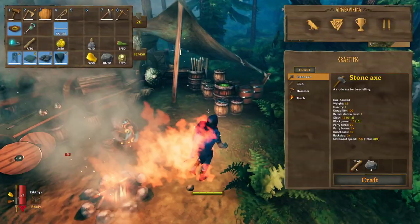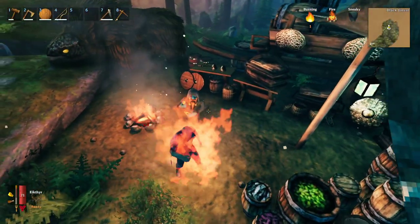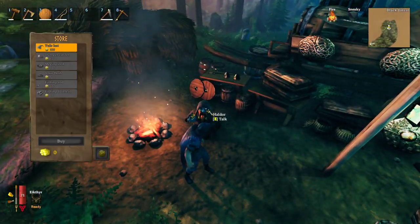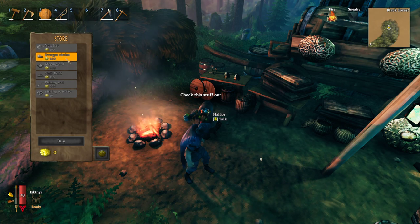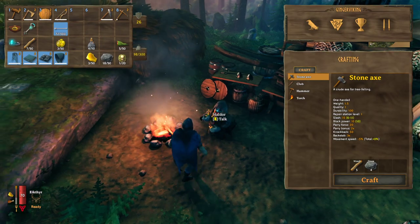All right citizens, one and all, welcome back here at our favorite friend Haldor. We're on fire again — I run into those fires too much. He has a couple of things for sale: the Dvergr Circlet and the Megingjord belt. We're going to talk about those two items.